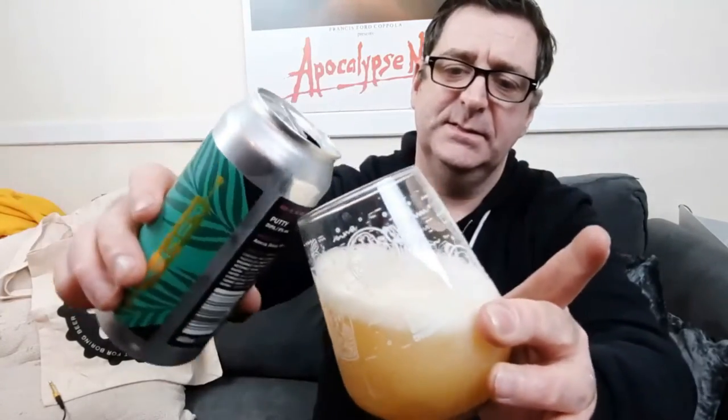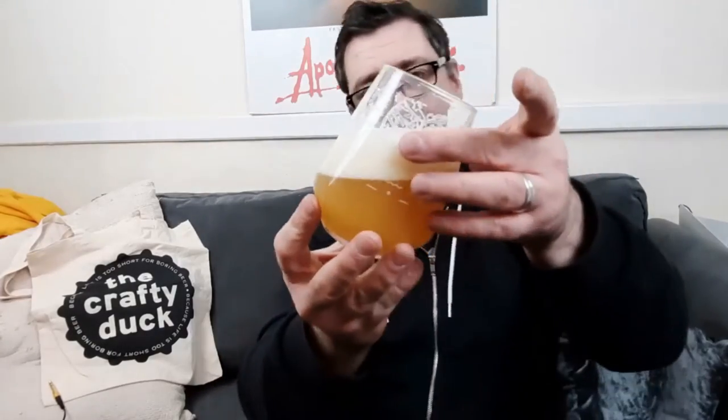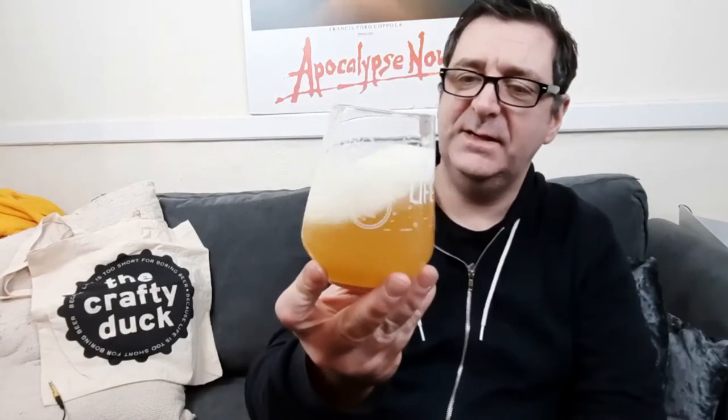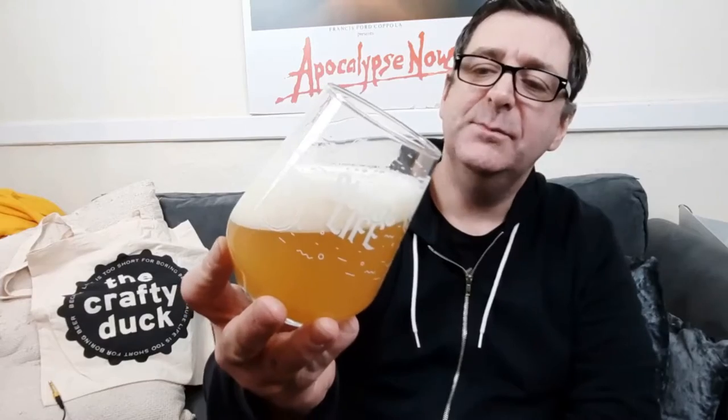Oh, look at that color! Look at that — that's a good color. The head's a bit big but it's thick. Oh, this is interesting already. Pick that up in the light — I think we're in the realms of dank. It's really pour-thick but not like Imperial Stout thick. That looks beautiful. I think my nose is shot because I can't smell anything.